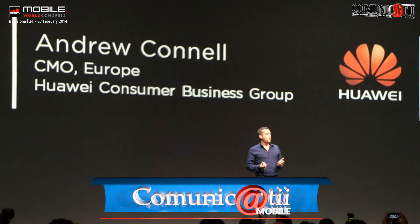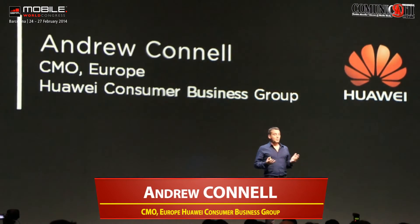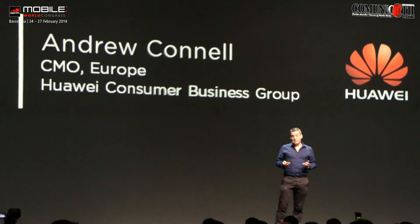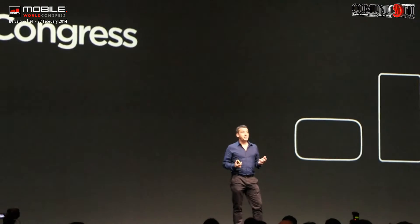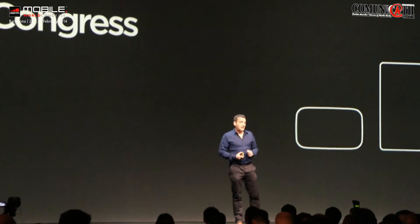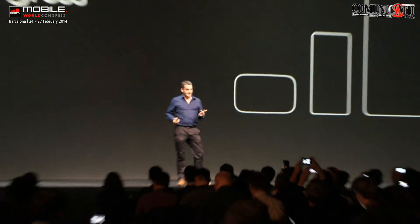It's a bit of a historic day for Huawei. This is the first time that we've released five products in one press conference. It's my great pleasure to introduce the first three of these great 4G LTE products, and they spread across three different categories: the first is a mobile Wi-Fi hotspot, the second a great smartphone, and the third our first two tablets today.